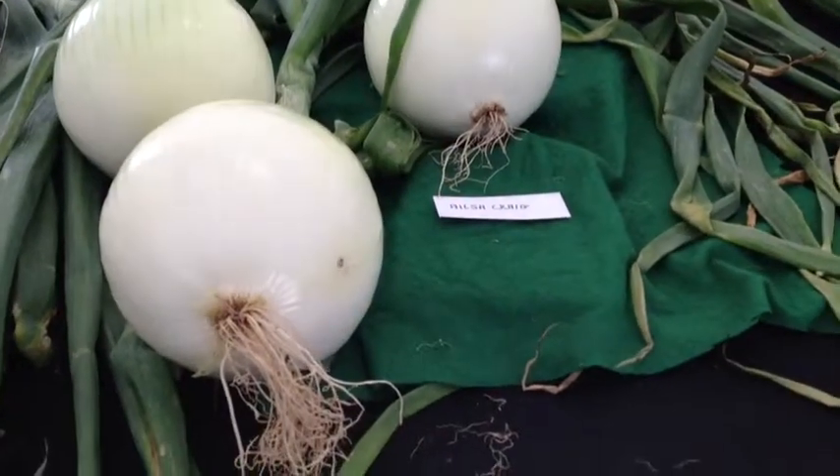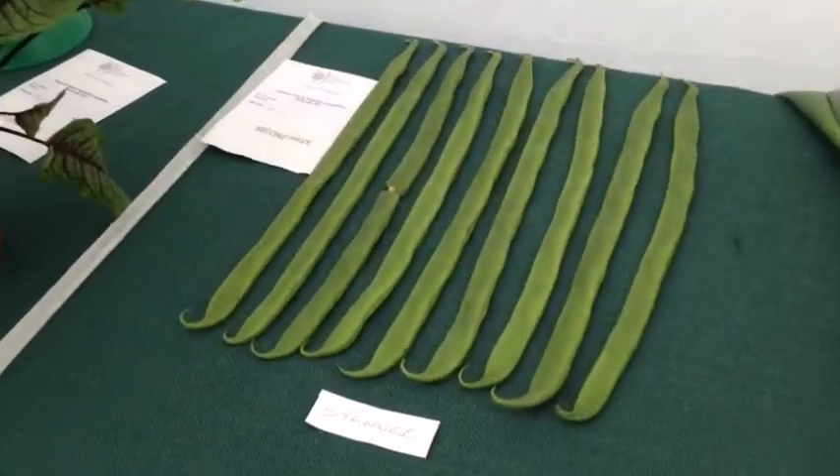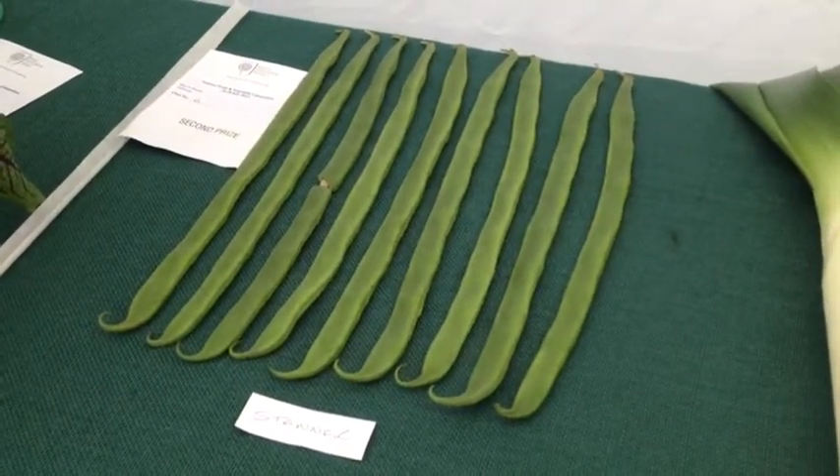Let's head in and have a look. Here's a prize-winning onion, and to show you how big it is, here's my hand. And look at these beans — to keep them that straight, the gardener had to straighten them every day.